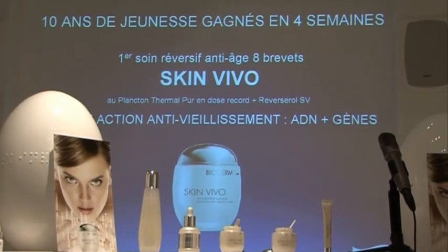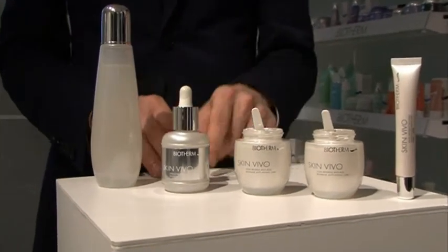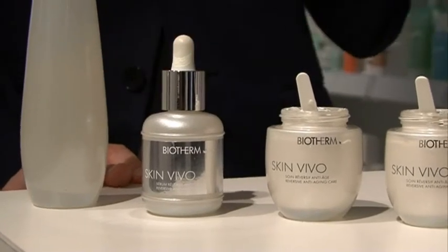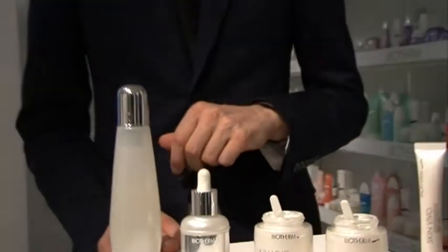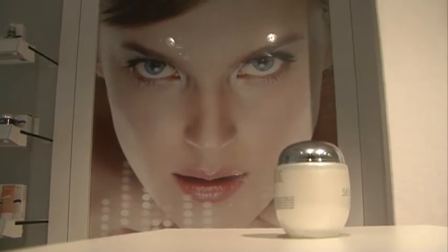This lotion is full of hyaluronic acid to give the skin a natural plump and also moisturize it. We also have a very concentrated serum with 50% more pure thermal plankton for immediate results on the cleansing effect and on newborn skin. We have two different skin care products: a light gel-creamy texture for normal to combination skin, and a richer one for winter time or dry skin.